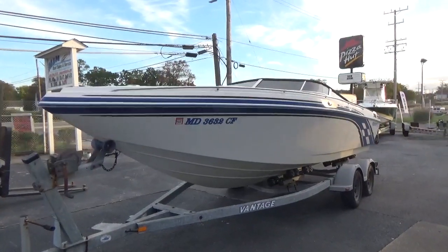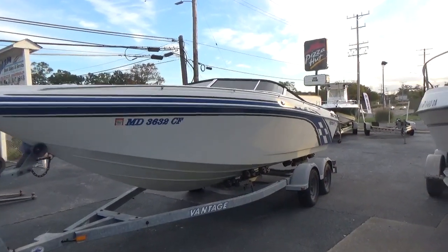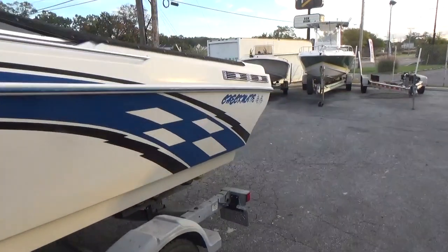Good afternoon everyone. The boat we're showing you today is an absolutely gorgeous Checkmate, very rare — 24 with a 350 Magnum, Bravo outdrive.